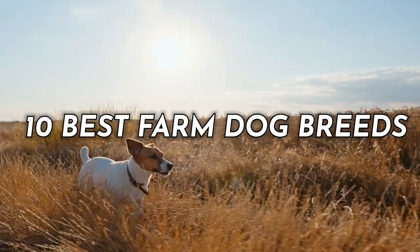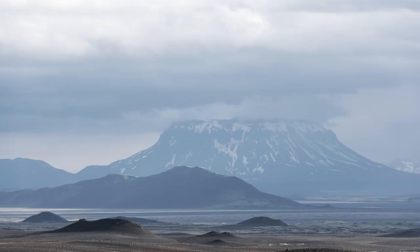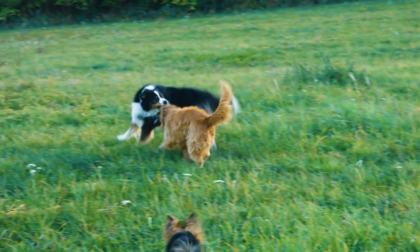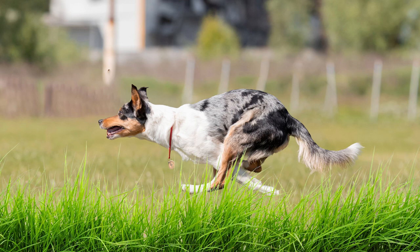The 10 best farm dog breeds. If you're a farmer or have dreams of owning a ranch or small holding, these remarkable canine companions are an absolute must-have. From their unwavering loyalty and unmatched work ethic to their innate herding instincts and protective nature, farm dogs play an indispensable role in the agricultural world, whether it's keeping livestock in check, guarding the property, or lending a helping paw during daily chores.